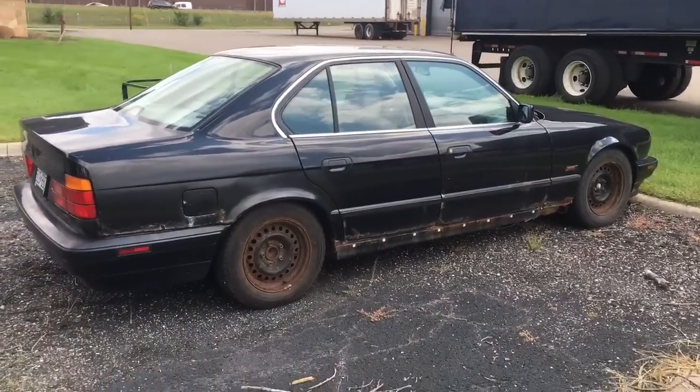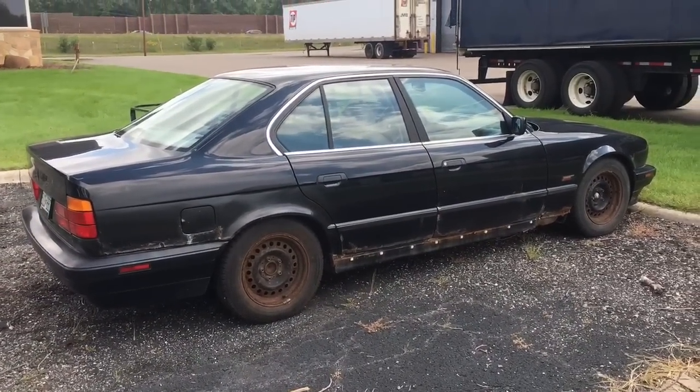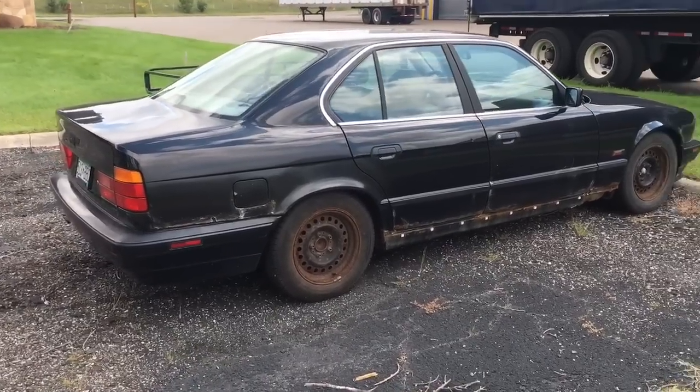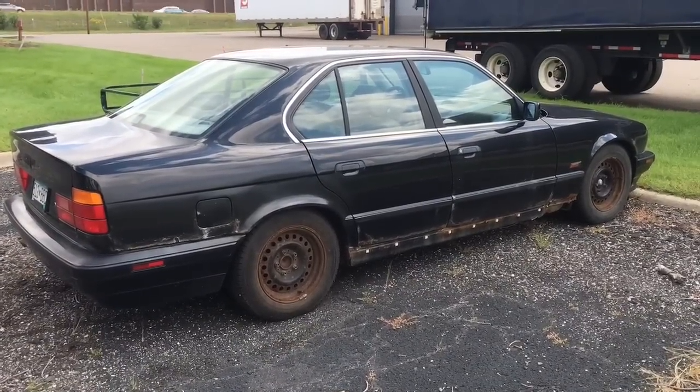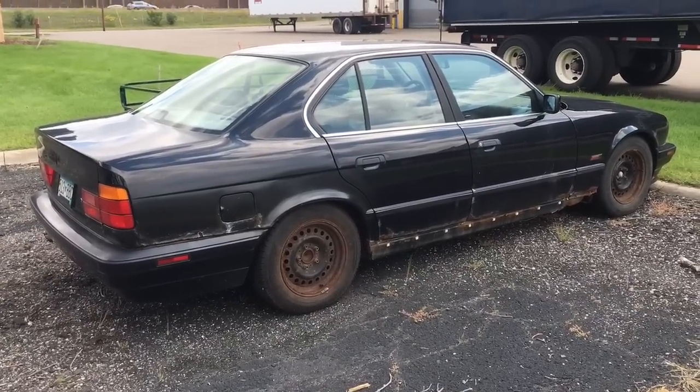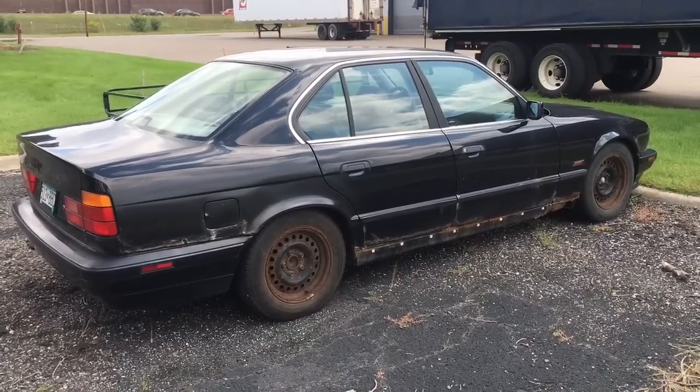It leaks a little bit of gas and it's slower than hell, but it should be really fun for the Polar Run. It's got heated seats and a great stereo. There will be more to come before I actually do the Polar Run on this car, but I figured I'd show you guys since it's a new acquisition — interesting piece of work.